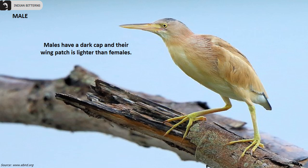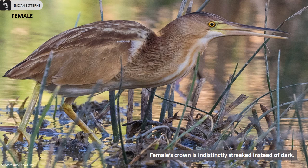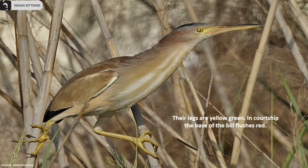Males have a dark cap and their wing patch is lighter than females. The female's crown is indistinctly streaked instead of dark. Their wing is characteristically patterned with a light inner patch and black outer feathers. Their legs are yellowish green. In courtship display, usually the base of the bill of the male bird flushes red.